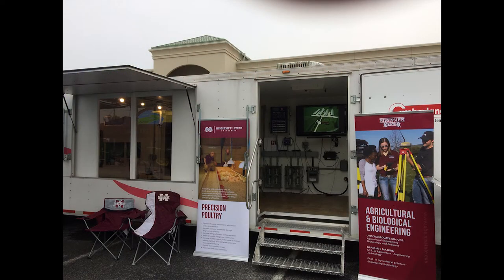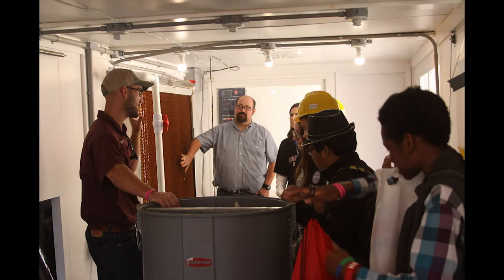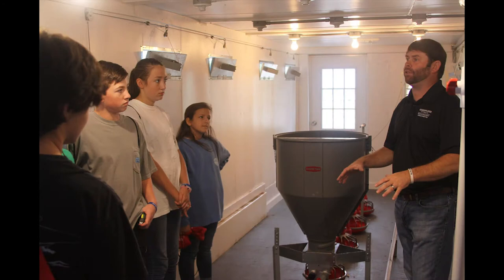Through our poultry research and extension, we have what's called our MEAL trailer, which stands for the Mississippi Environments and Energy Laboratory. That laboratory is basically a poultry house on wheels — a 43-foot trailer that we can pull around to career fairs, schools, and really anywhere, basically just to educate the public on poultry production systems. We try to dispel a lot of the myths and misconceptions in poultry. It's a very good educational tool that we can take out and educate people in the poultry industry.